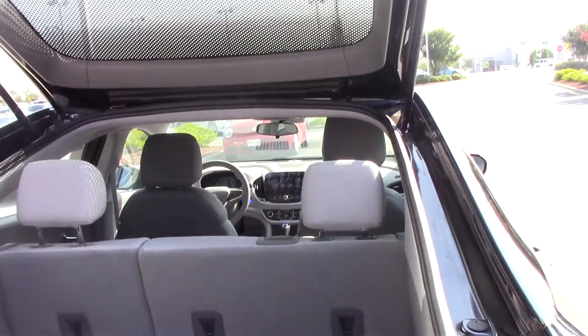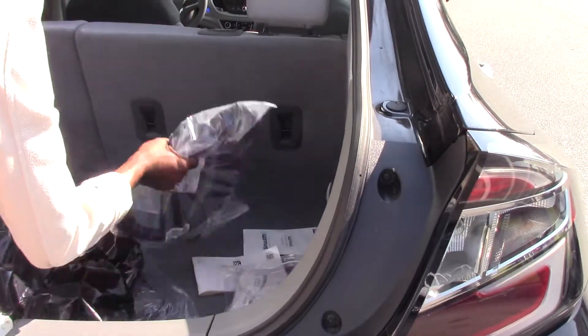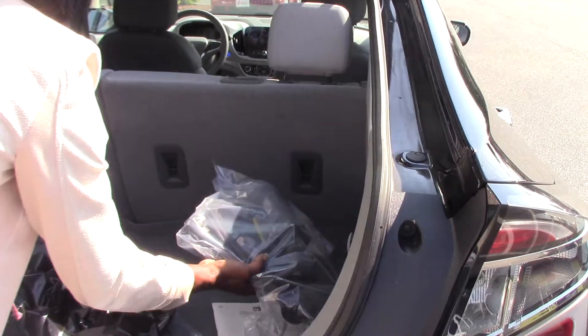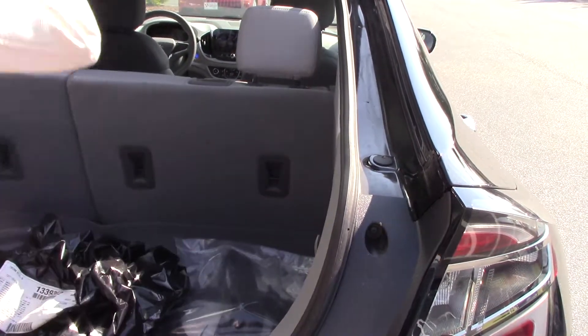It actually comes with a 120 volt charger. You can actually purchase a 240 volt charger to put onto your house. This is considered the fifth door.